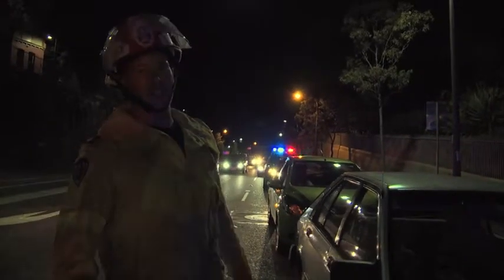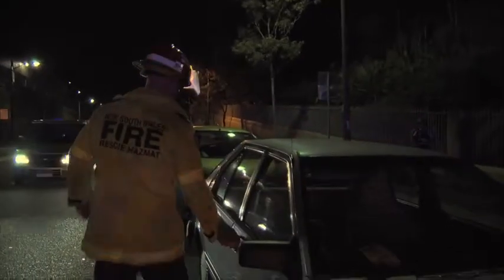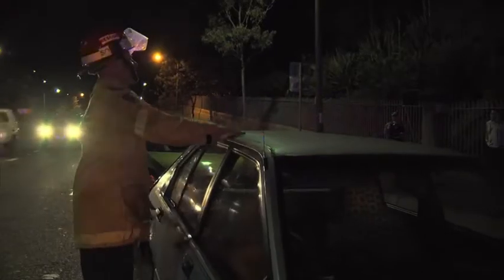One of the cars is still running but the keys are in the ignition and the door's locked. The engine is overheating and is at risk of catching fire.